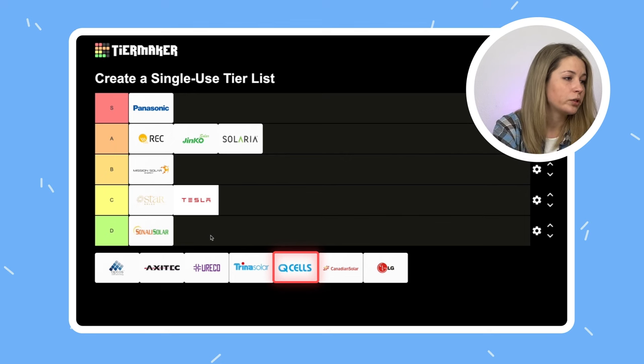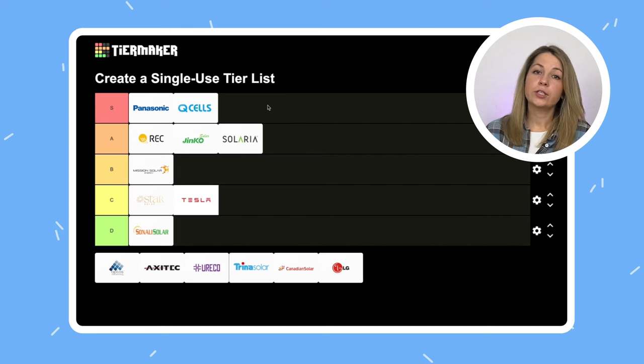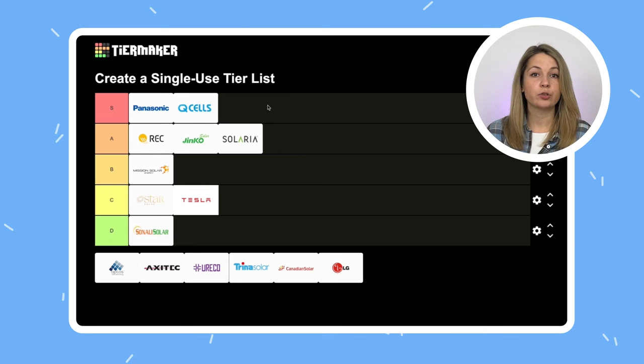Qcells — without any explanation, a strong S tier. They have a great reputation and they put out new solar panels each year. Originally Qcells was a German brand, but then they were bought by the Korean Hanwha Group. Now they have a team in Germany, headquarters in Seoul, and manufacturing facilities in Korea, Indonesia, and the United States. This is one of the most popular brands among our customers — not too expensive, lots of different models, almost always in stock. Top-tier brand without any question.